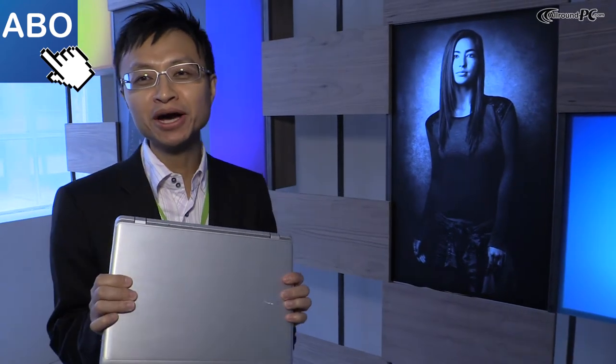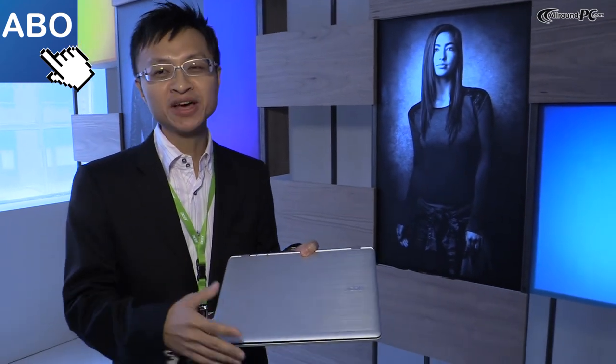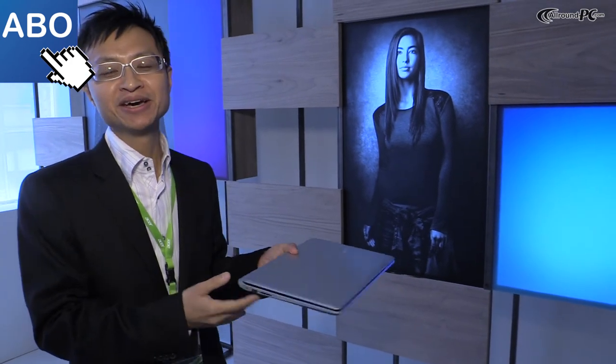So that's it. This is a very cool notebook — we call it cool and quiet — because of the fan-less design and the cool design. It will be available in May. Thank you.